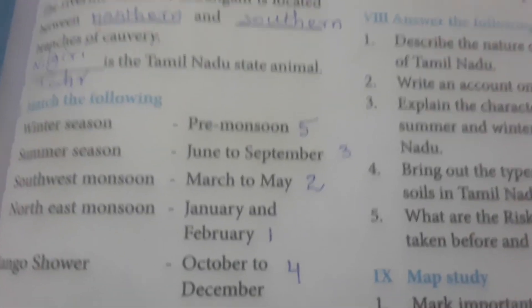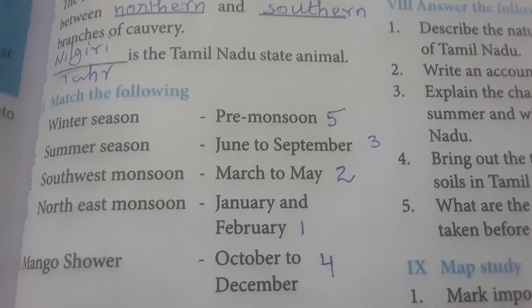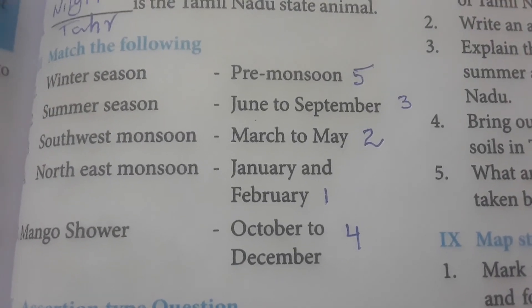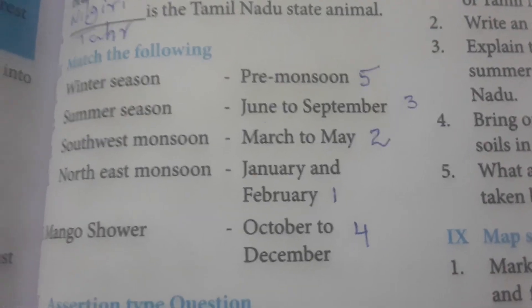Go through the answers again and again so you will score more marks in competitive examinations like TNPSC. Thanks for listening — this is Sathyae Science Teacher signing off.